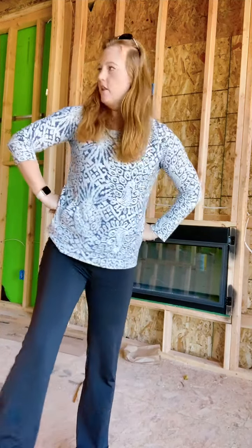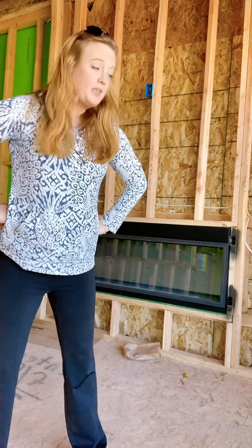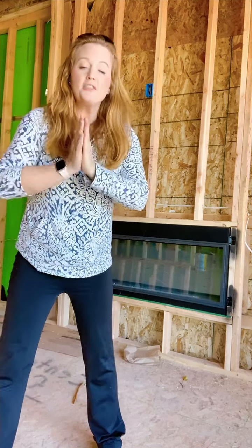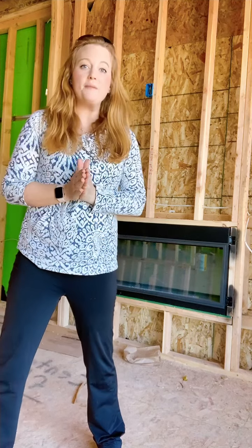Hey, Lauren here. I'm in downtown Superior again in one of my investment properties, and I've got my construction clothing on because whenever I go in nice clothes I destroy them. I'm talking about upgrades — when you buy a new construction home, the base price you see is not usually the price you close with. I wanted to tell you about my favorite feature in this house.